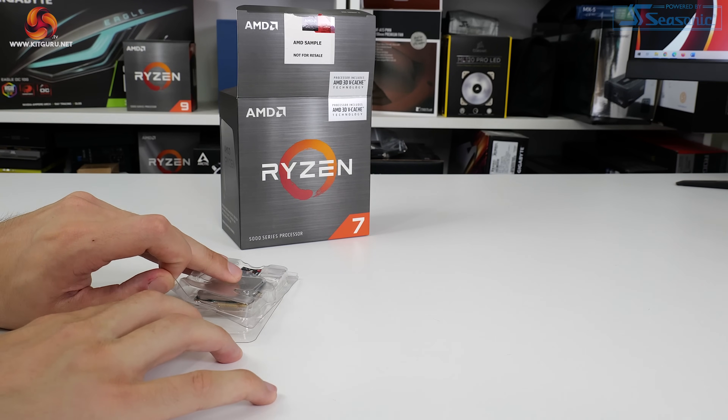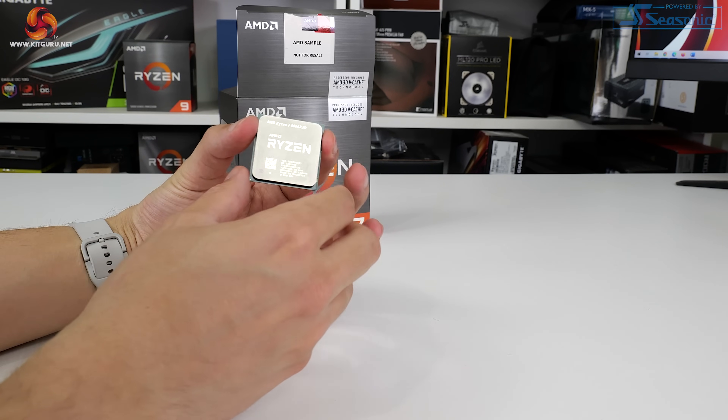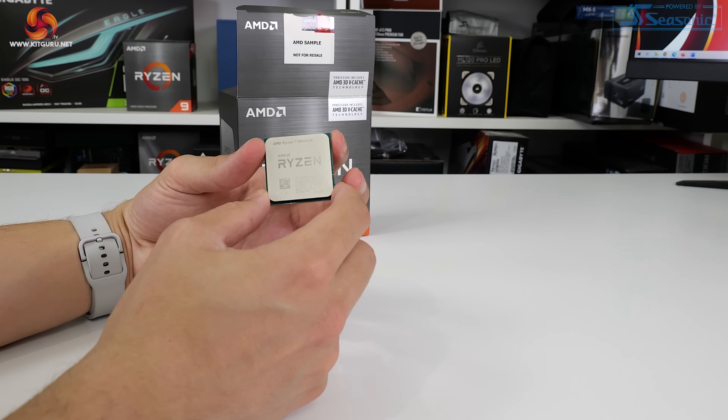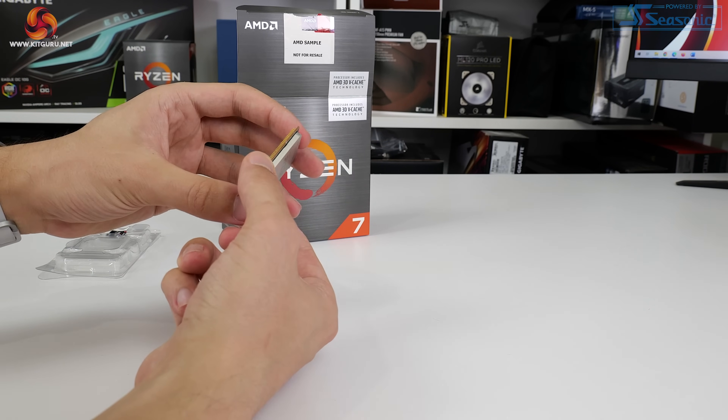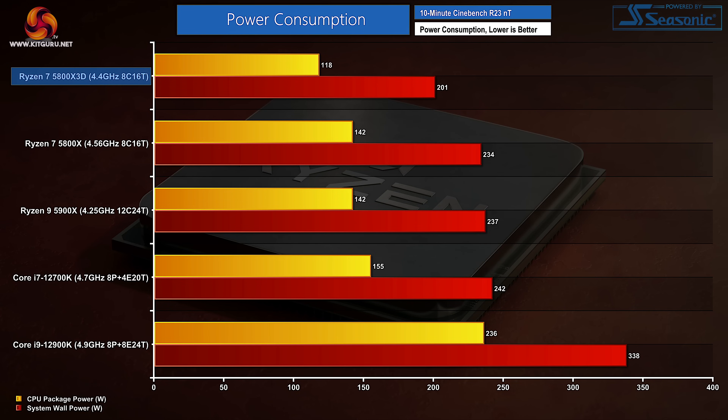Modest power consumption is what we've come to expect from AMD's Zen 3 architecture, and the Ryzen 7 5800X 3D delivers just that. Running at lower voltage than the Ryzen 7 5800X, the 5800X 3D at least somewhat makes up for its clock speed and performance deficit by drawing less energy, which in turn reduces cooling requirements. Compared to Intel chips, AMD's power usage advantage with TSMC's 7nm process is clear, even with a 64MB L3 cache die added. The 5800X 3D's package power is exactly half that of the Core i9-12900K in rendering — and the Intel part did not deliver double the performance.